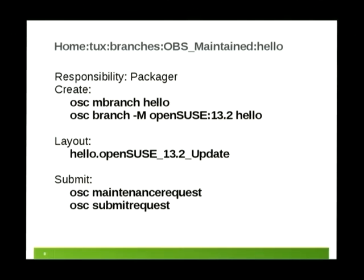How does the packager prepare the update? They branch the package they want to fix using the maintenance branch command (mbranch) or the -m option, branching from OpenSUSE:13.2 or 13.2:Update. It results in a package named hello.suffix-OpenSUSE_13.2_update. You edit it, apply your changes, and when done, use 'osc maintenance request' to submit. Alternatively, you can submit a normal package with a submit request, which will be converted into a maintenance request.